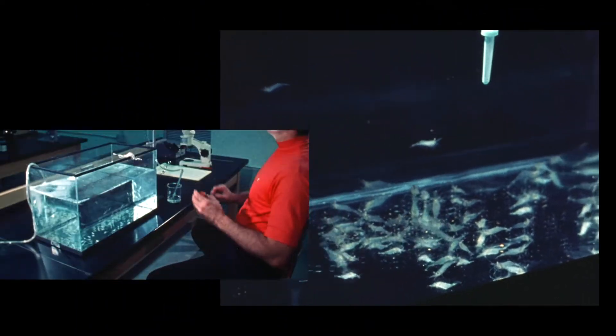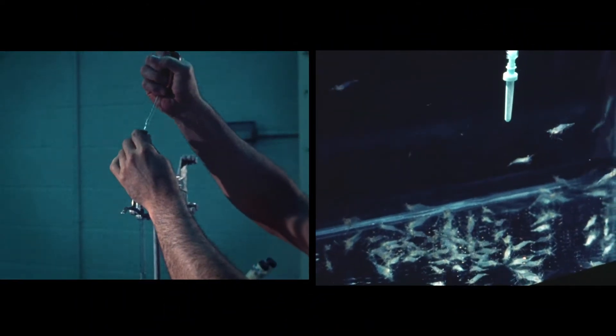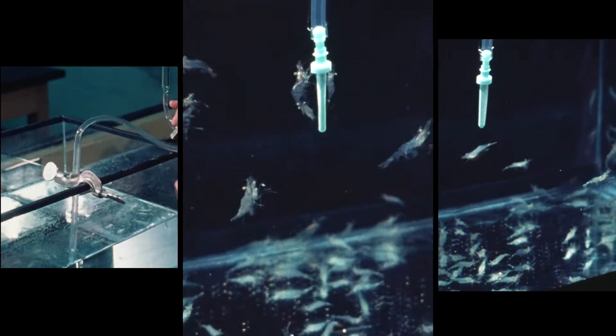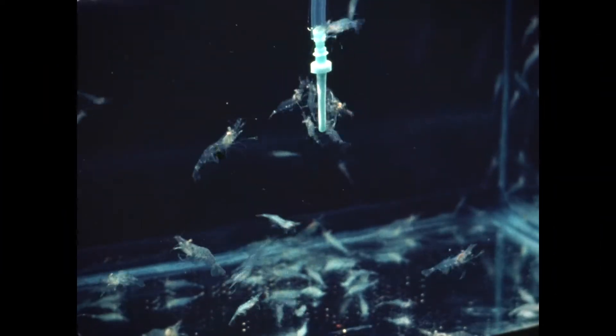I then moved up to shrimp. My goal was to see if I could get shrimp to attack a non-food item as if it were food. The delivery device is getting a lot of attention because our feeding stimulants are being released from it.